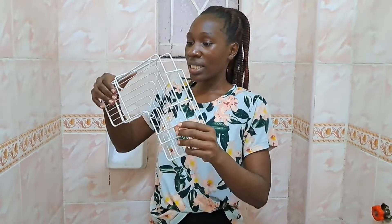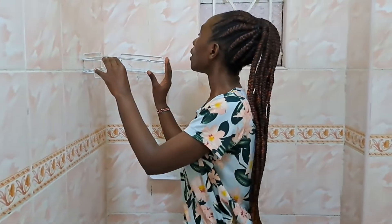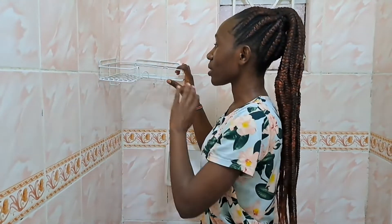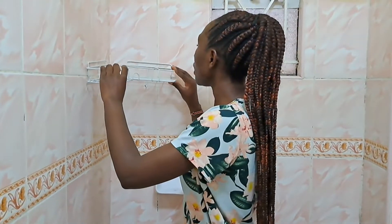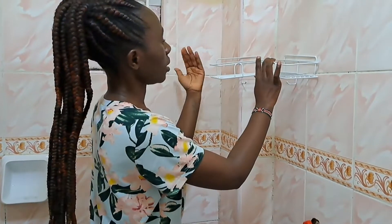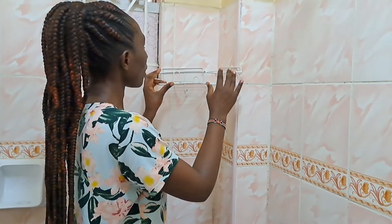Are you guys ready? This is the shower caddy I got — for those who haven't seen my unboxing video. I was thinking of having it on this side of the wall; I think it will look really good here. The only issue is it looks a bit bent — it's not touching the wall corner to corner — so I'm hoping that won't be a challenge.